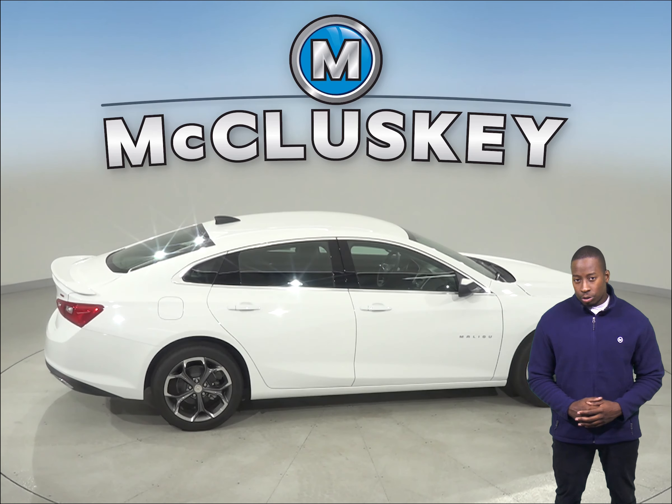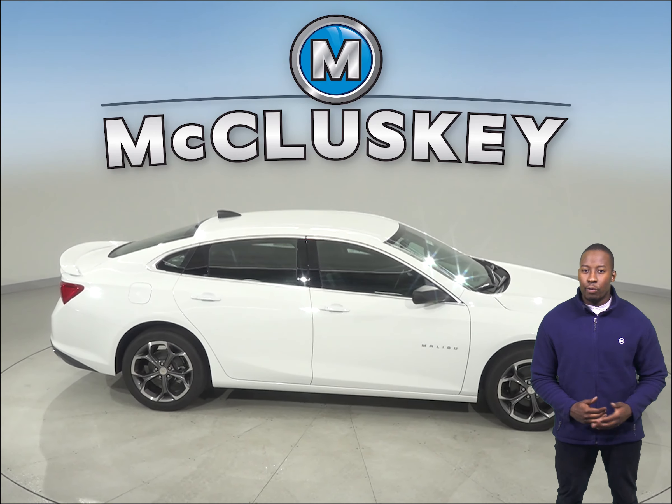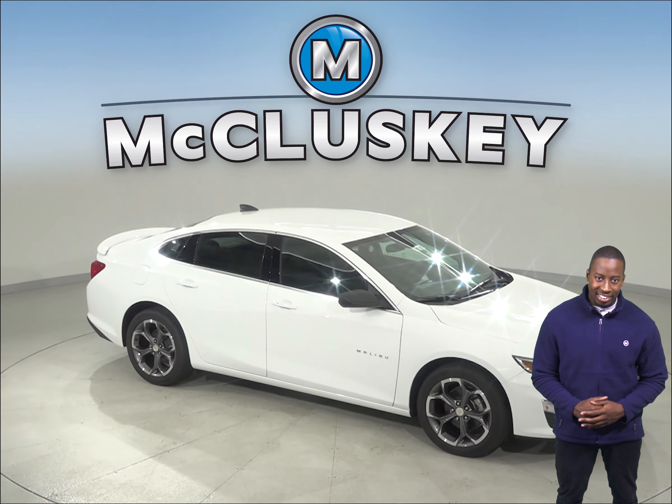Come on down and try the 2019 Chevrolet Malibu before you buy it with our free 48-hour test drive. If you like it, we will cover it with our free lifetime mechanical warranty.